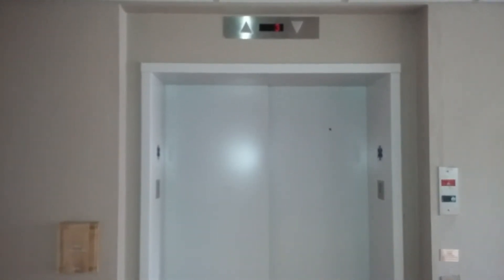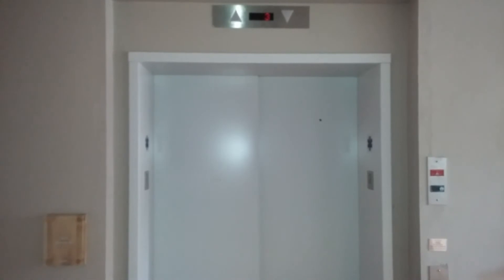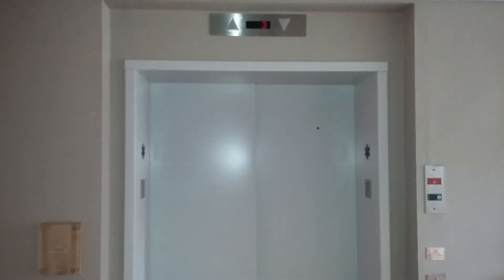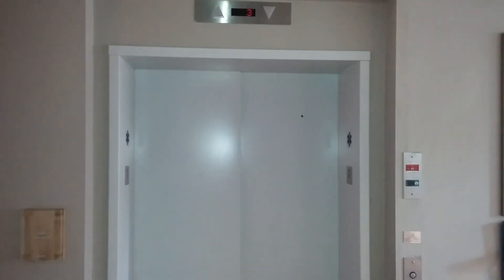This is a video of the elevator at Pratt Memorial Hall at Mount Holyoke College in South Hadley, Massachusetts. Thanks for watching. Bye, see you next time. Thank you.